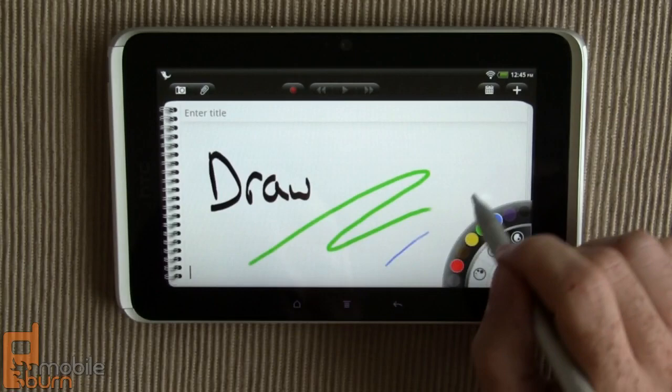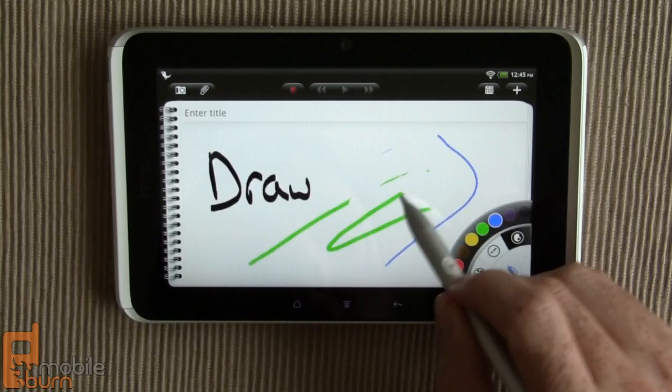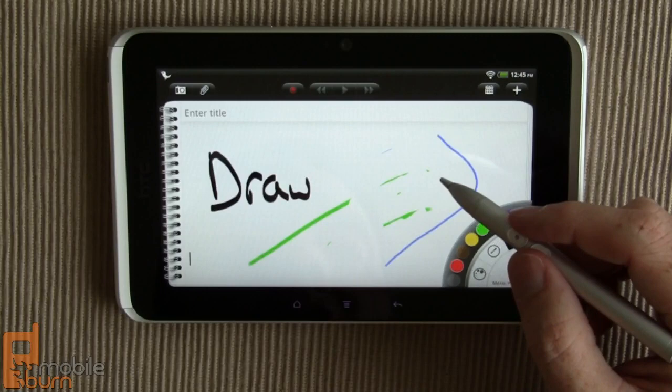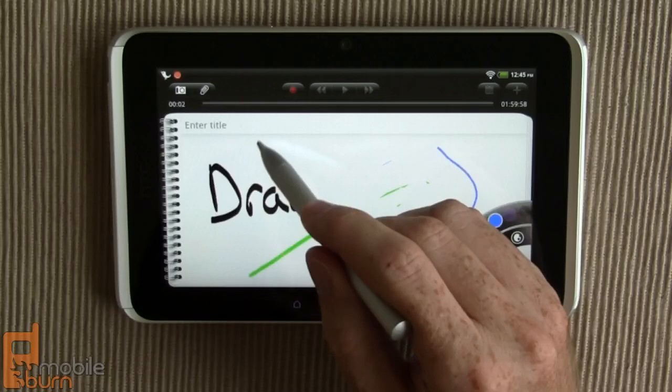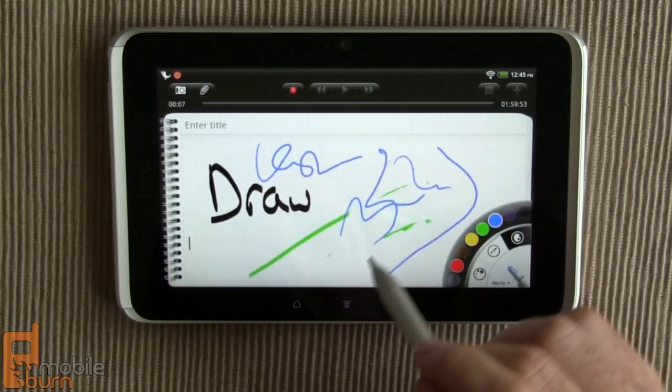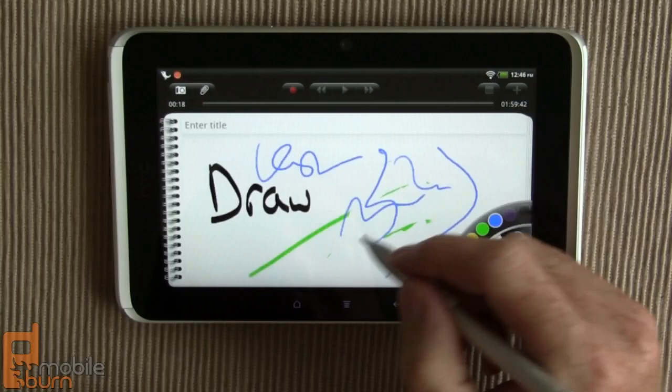Two buttons on the pen: the top button acts as an eraser, so you can erase things, and the bottom one is used for selecting text inside other documents. One thing people complain about is that the buttons up top don't respond to the pen — you have to use your finger. Having to switch between pen and finger back and forth can get a little bit confusing, but I imagine people are going to adapt to it pretty quickly.